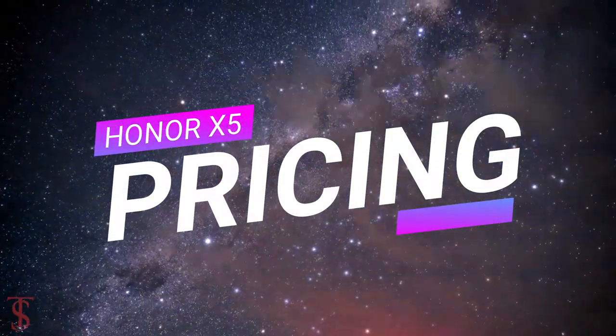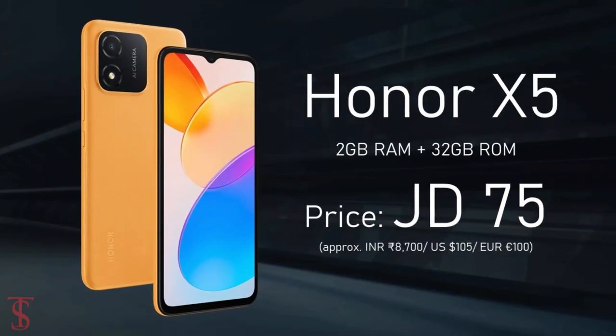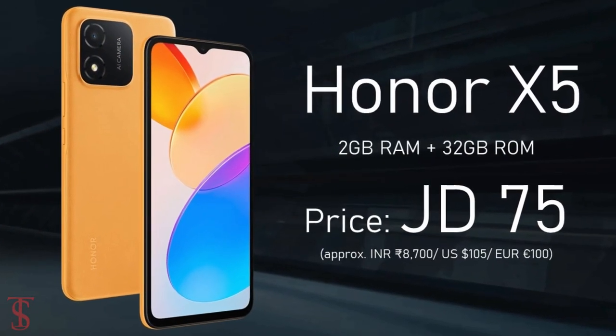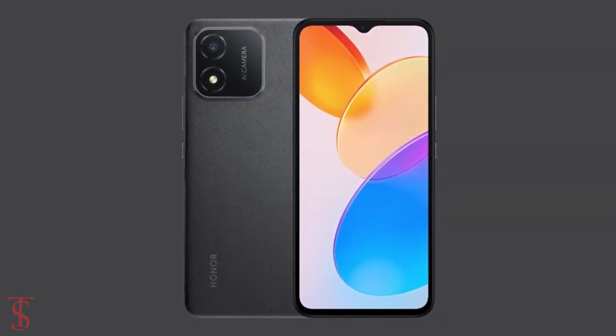The HANA X5 has been priced in Jordan at 75 Jordanian Dinar, and it will be soon available for purchase in Sunrise Orange, Ocean Blue, and Midnight Black color options.